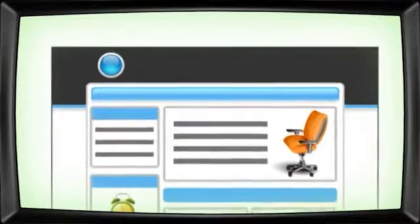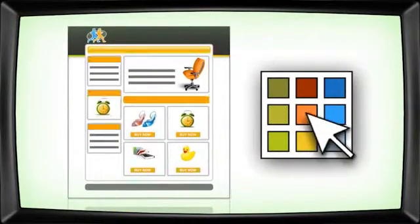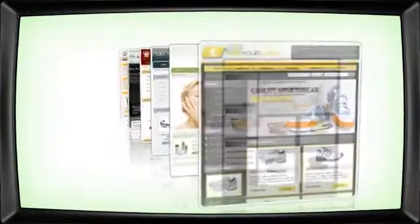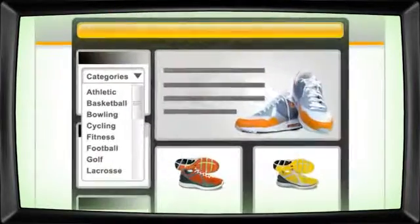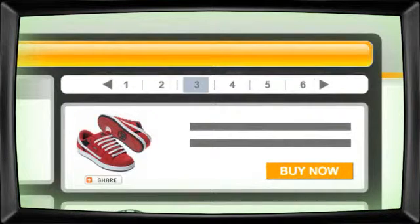Start by preparing your store for the grand opening. Simply add your logo, choose your colors and layout, or use one of our ready-to-go professionally designed templates to get you up and running in no time. You can list an unlimited number of products and categories absolutely free.